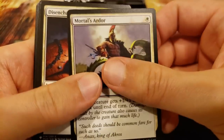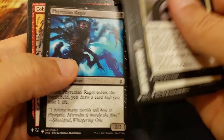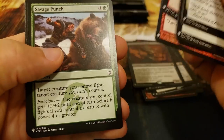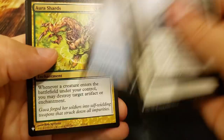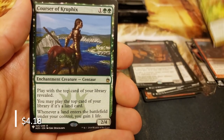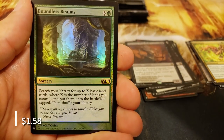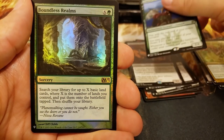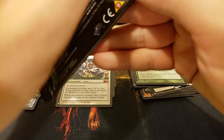They always put extra mana crypts in these packs. Mogg Fanatic, Dismal Backwater - the Aura Shards, very nice, with the Corsair of Crufix - beautiful. And the Boundless Realms - it's an expensive mana cost but a pretty cool card.